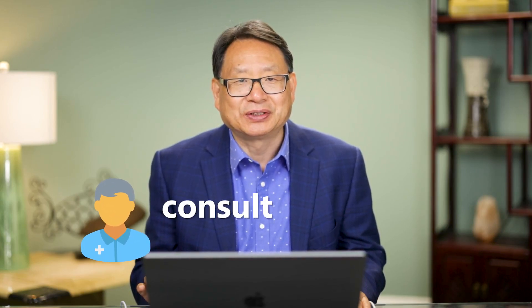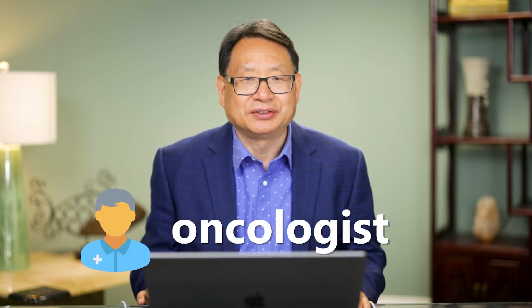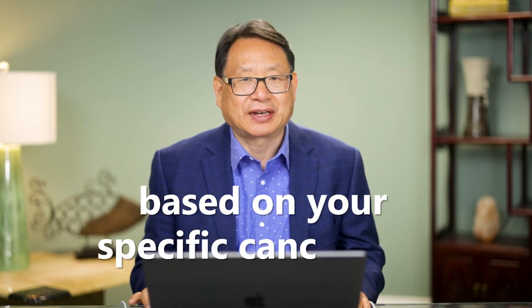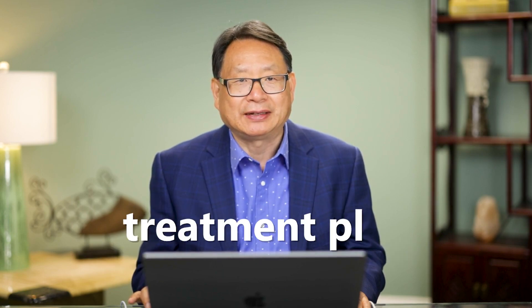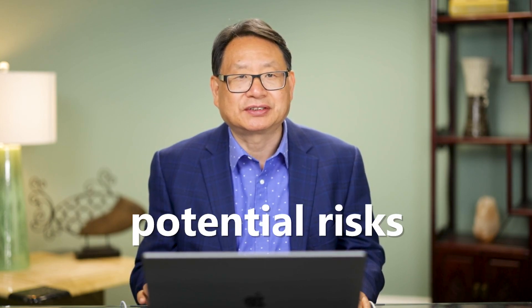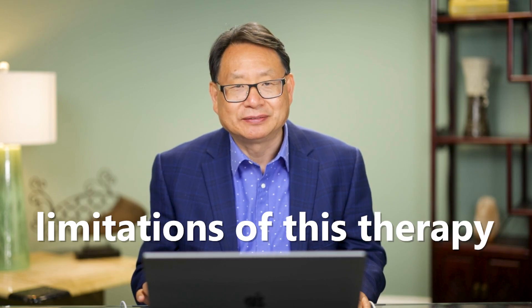If you are considering IV high-dose vitamin C therapy as part of your cancer treatment, it is crucial to consult your healthcare provider, including your oncologist. They can provide personalized advice based on your specific cancer type, treatment plan, and overall health condition. They can also discuss the potential risks, benefits, and limitations of this therapy.